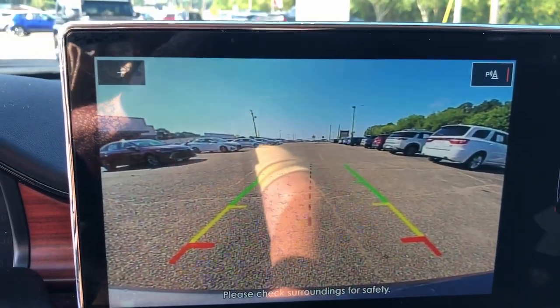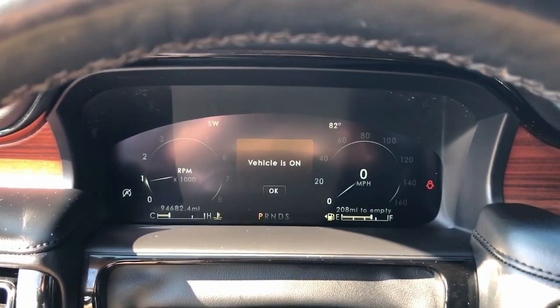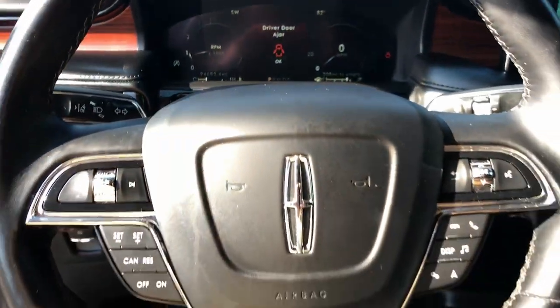Don't miss the opportunity to experience a new level of comfort and versatility. Get behind the wheel of this luxurious Nautilus. Our team will give you an outstanding test drive experience. Stop in today.